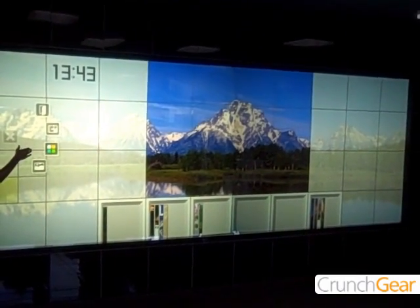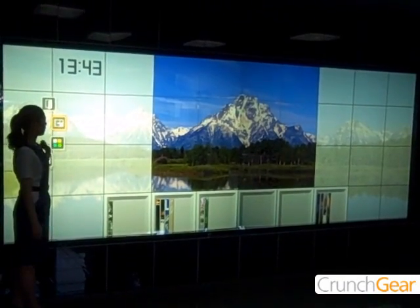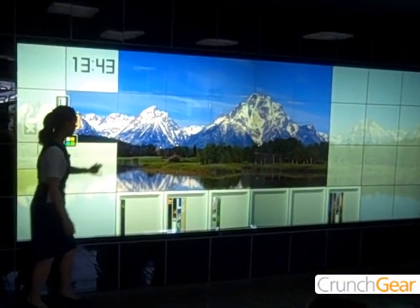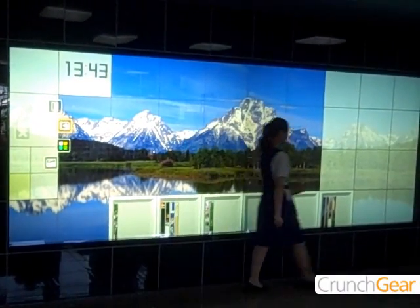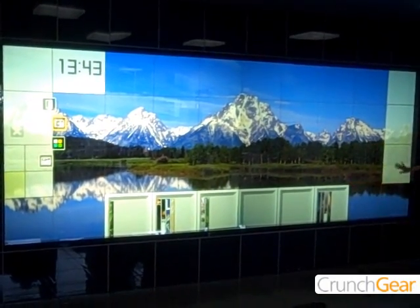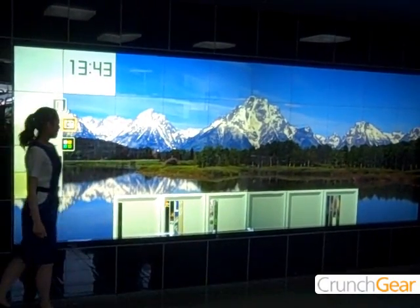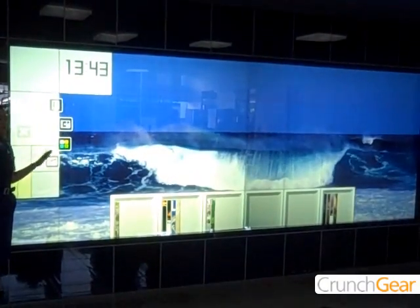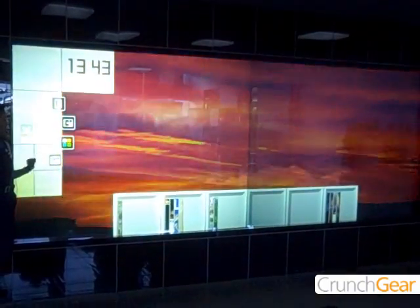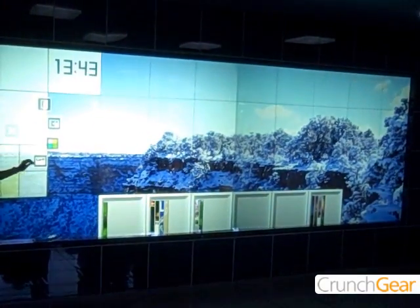Now this wall is for your living room and we have a big window in the middle. On this wall, you can make this window bigger just by touching the wall like this. And you can also change the scenery like this. If you have your favorite photos, you can use them as backgrounds.